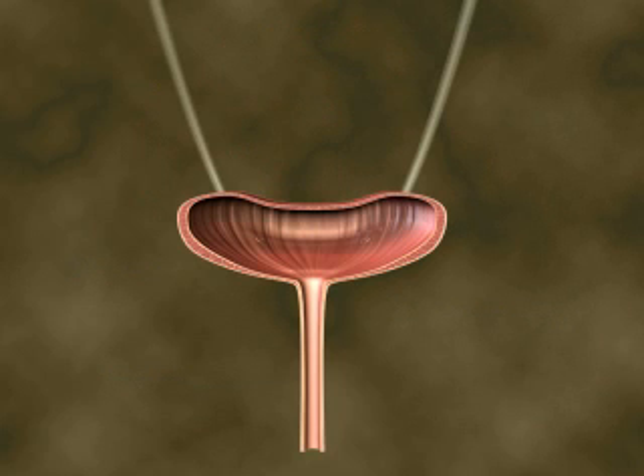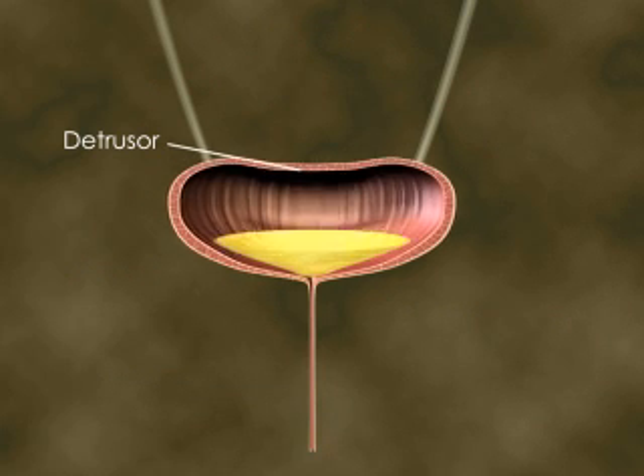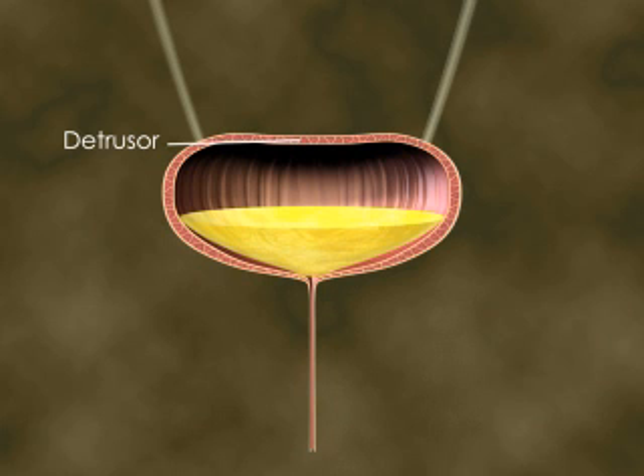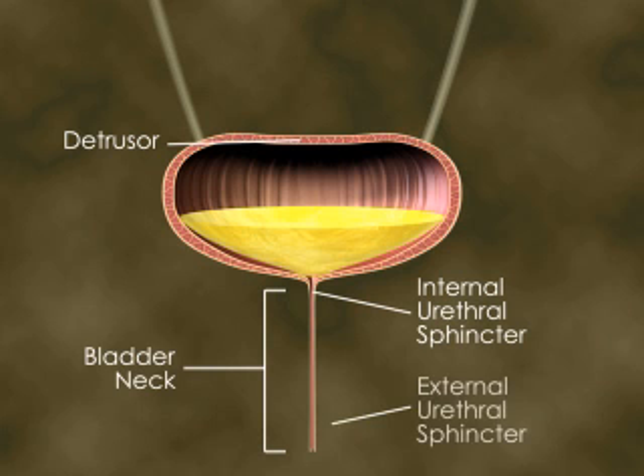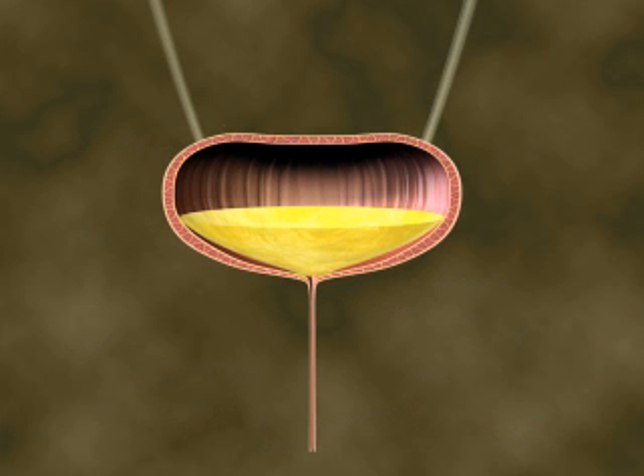The bladder muscle, called the detrusor, is relaxed until the bladder fills to half a pint, or 250 milliliters of fluid. The urethral sphincters contract to keep shut against the mounting pressure of urine. There are actually two sphincters: the internal urethral sphincter at the top of the bladder neck, which operates automatically, and the external urethral sphincter, which is under conscious control.